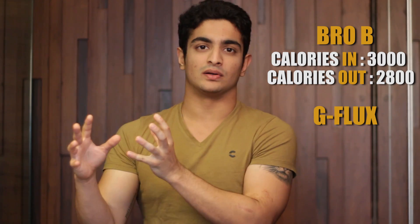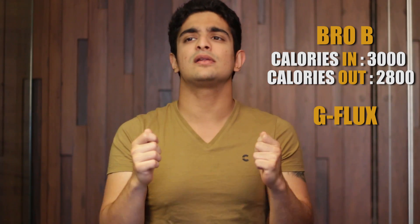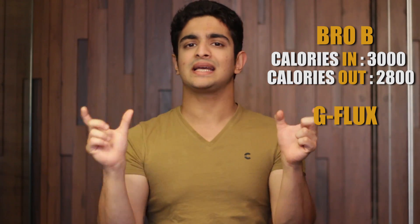If you ask a dietitian educated by traditional fitness science, they'll tell you both guys will have the same result because they're both in a 200 calorie surplus. But that's where modern day science becomes beautiful. Modern day science tells us that the guy in a state of G-Flux has a better environment to put on muscle mass, and the amount of muscle he'll put on will be more. Recent studies — which I will be linking below — confirm that being in a state of G-Flux is very beneficial to how you look and how much muscle mass you put on.